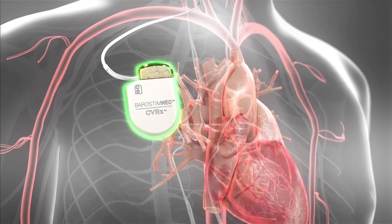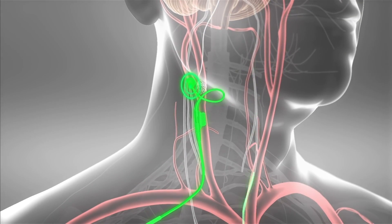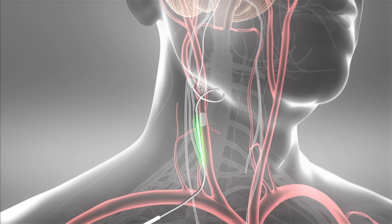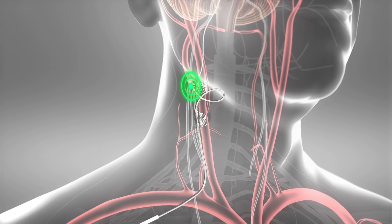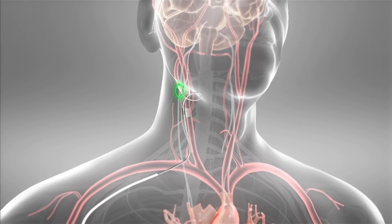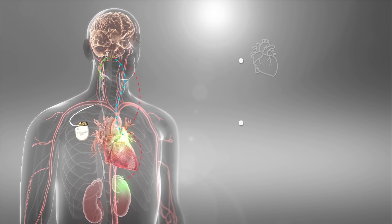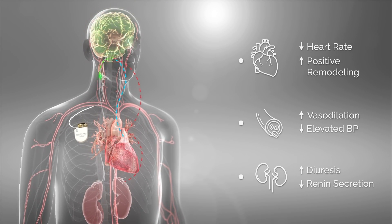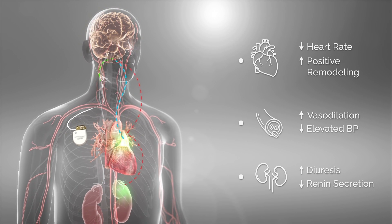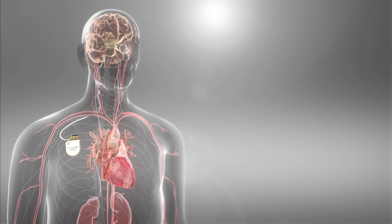Barostim is delivered through a small simple pacemaker-like device and an extravascular carotid sinus lead. The system works through continuous electrical stimulation of the carotid baroreceptors, in turn modulating the baroreflex. As a result, Barostim is able to take advantage of the body's natural pathway to produce the dual effect of decreasing sympathetic activity while also increasing parasympathetic activity to the cardiovascular system.